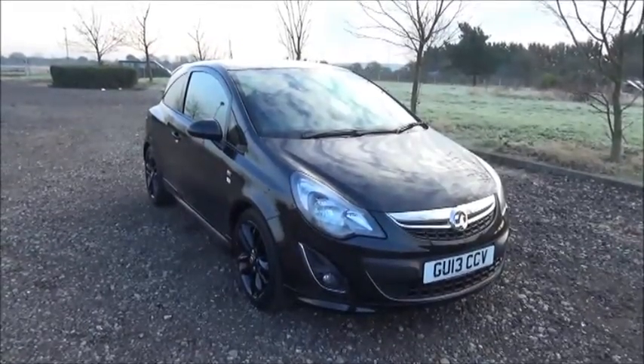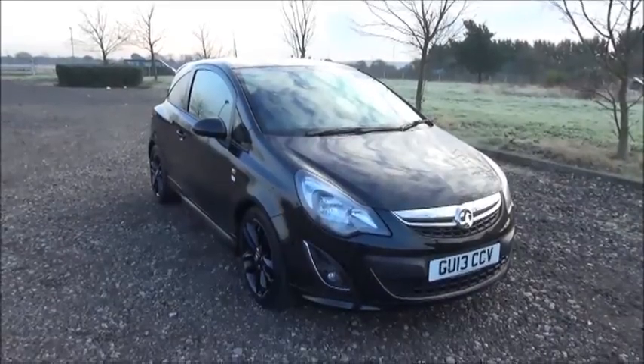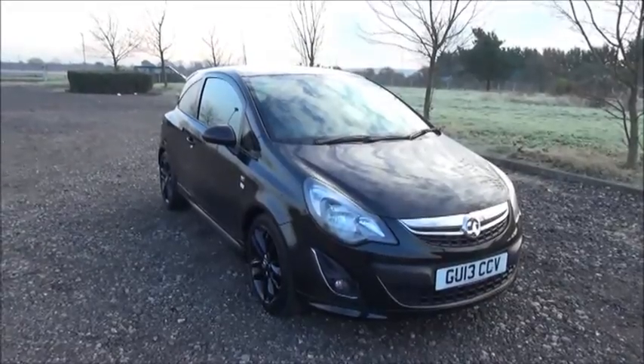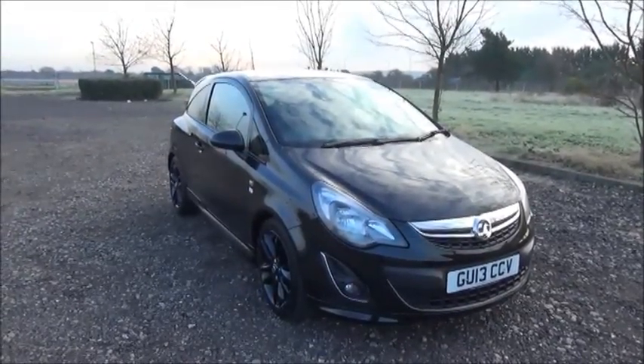Welcome to Now Vauxhall. Here today we have a Vauxhall Corsa 1.2 Limited Edition, three-door fitted with a manual transmission, finished in black. The car was registered in March 2013 and as you can see is on a 13 plate.